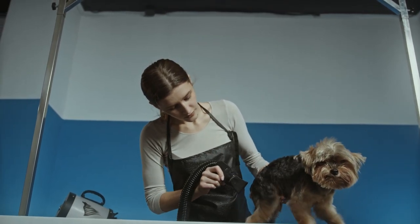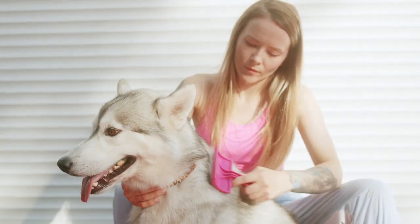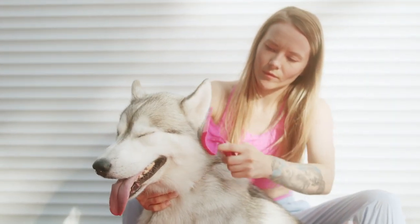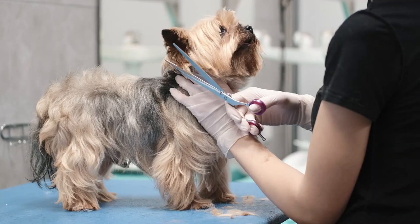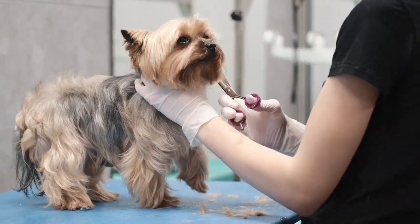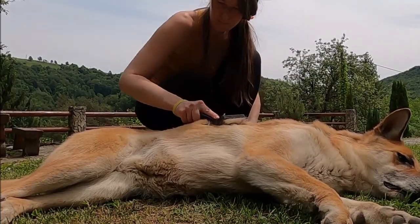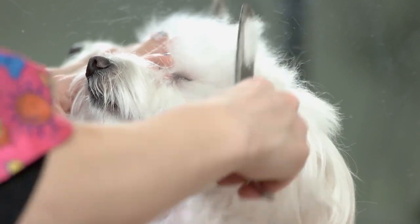While some breeds like the Afghan Hound, Poodle, and Komondor give a little more latitude in the grooming department, others like the Beagle, Weimaraner, and Boxer demand routine grooming but are unquestionably worth the effort. Regardless of the breed, hygiene practices including brushing, ear cleaning, nail clipping, and teeth brushing are unquestionably an important part of routine dog care.